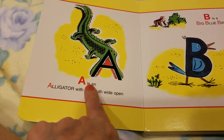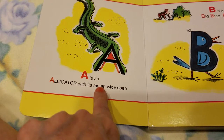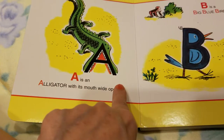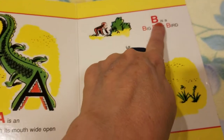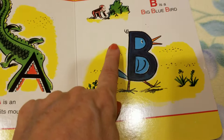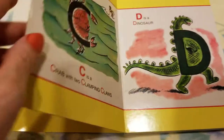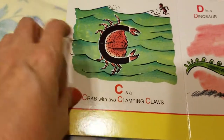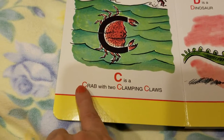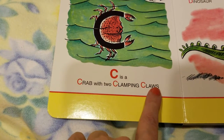A is an alligator with its mouth wide open. Look at that! B is a big blue bird. C is a crab with two clamping claws.